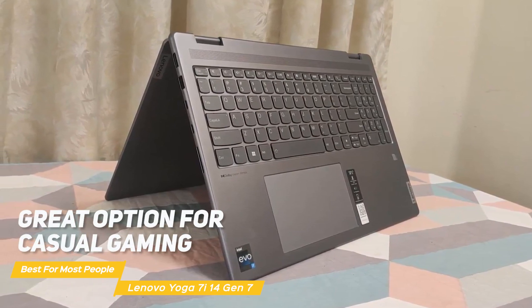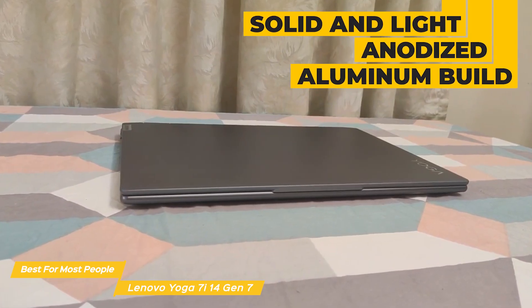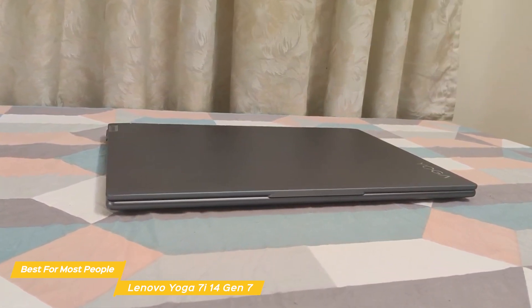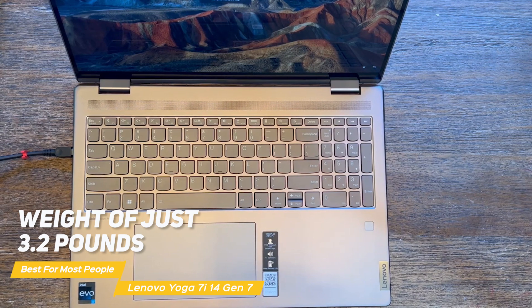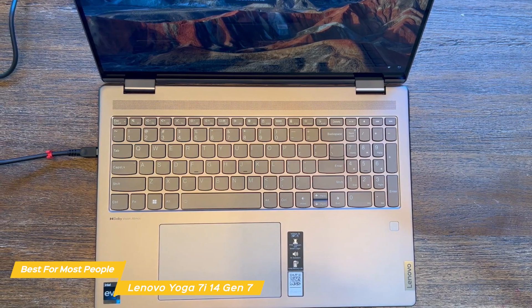The design is where the Yoga 7i really shines, and it's one of the most premium laptops I've ever tested. With a solid and light anodized aluminum build, it feels and looks premium. It's also comfortable to hold and measures 0.68 by 12.5 by 8.7 inches. With a weight of just 3.2 pounds, the Yoga 7i is easily one of the most portable laptops on the market, especially great if you carry a laptop around often for work.